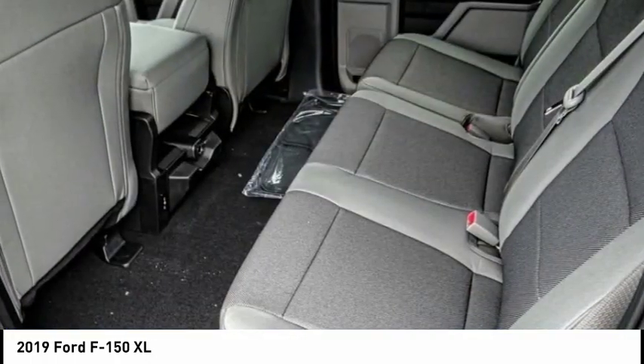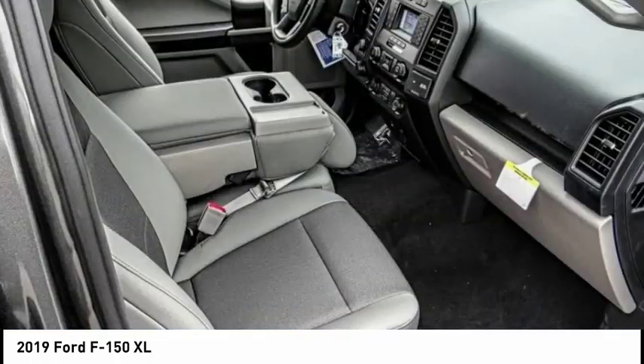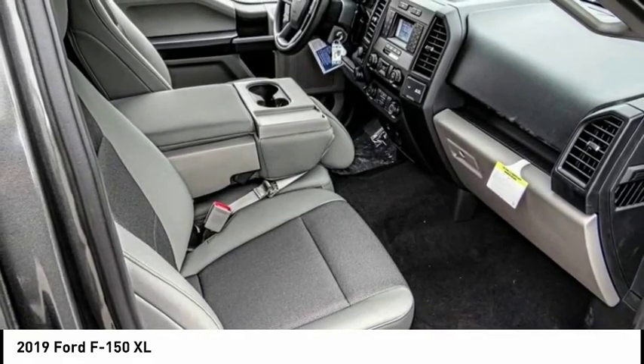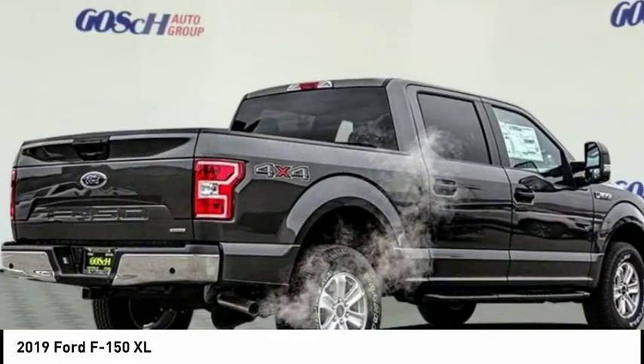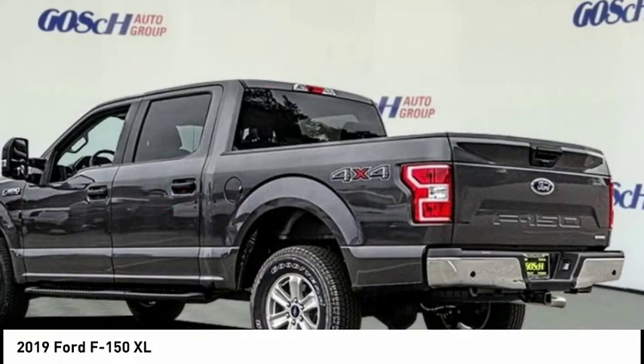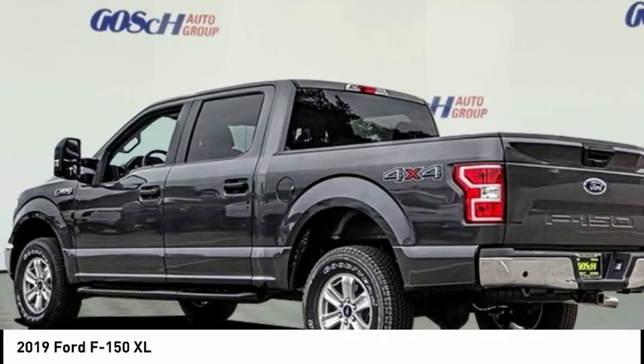Here are some of this vehicle's great options: traction control, running boards, air conditioning, dual airbags, power steering, four-wheel disc brakes, cruise control, fog lamps, electronic stability control, and compass. Come take a test drive today.